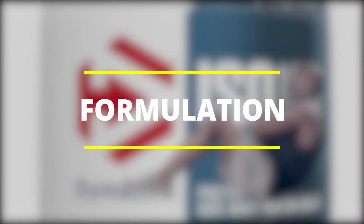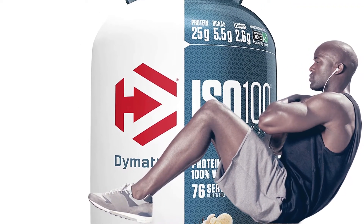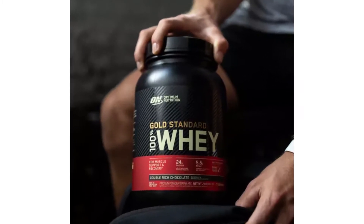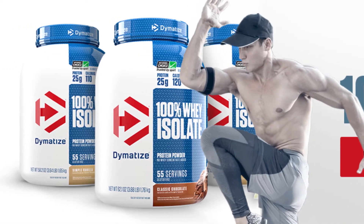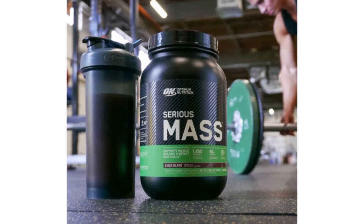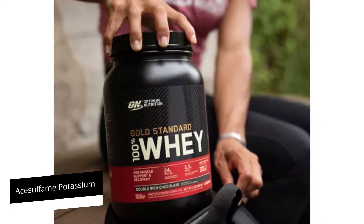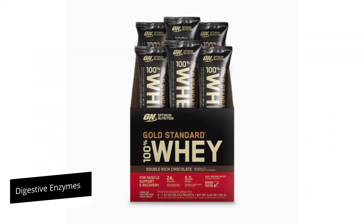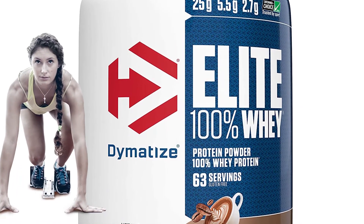Formulation: Dymatize is hydrolyzed whey and contains some small amounts of whey isolate, while Optimum Nutrition's main ingredient is whey isolate with some amounts of hydrolyzed whey. Due to the high amounts of hydrolyzed whey in Dymatize, the protein powder absorbs a little bit quicker. Optimum Nutrition has been formulated with acesulfame potassium, which is a controversial sweetener. However, it also contains digestive enzymes that are good for individuals who experience problems with lactose.